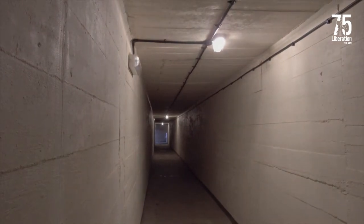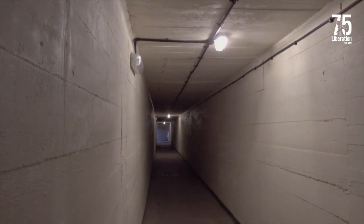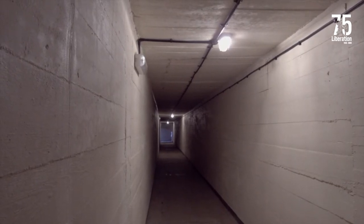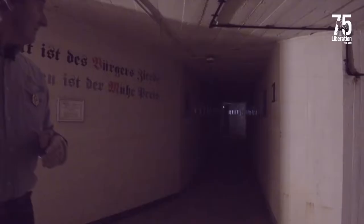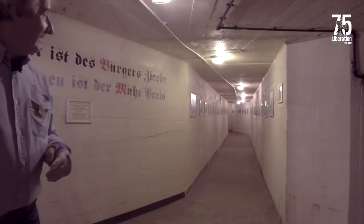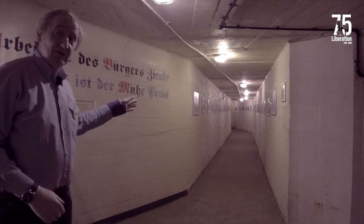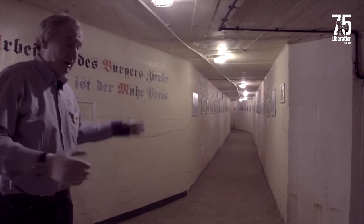Here we've got a corridor linking from this point to the ammunition bunker around the corner there. On the other side here we've got another corridor going down to the other ammunition bunker for this particular emplacement.